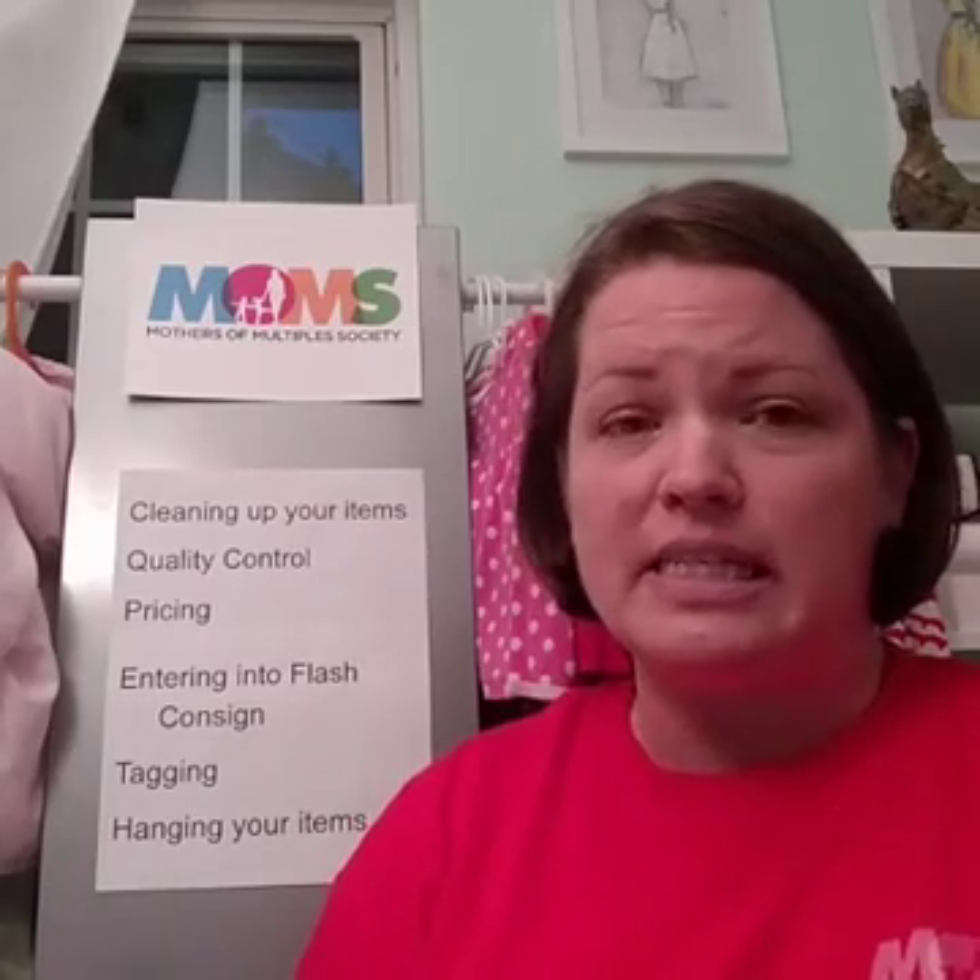Last week we talked about the supplies you need, organization and sorting, signing up on Flash Consign, and the new Frequently Asked Questions, which are located on the Moms website. If you missed that video, you can re-watch it and still ask questions — likewise if you keep re-watching this video as well.